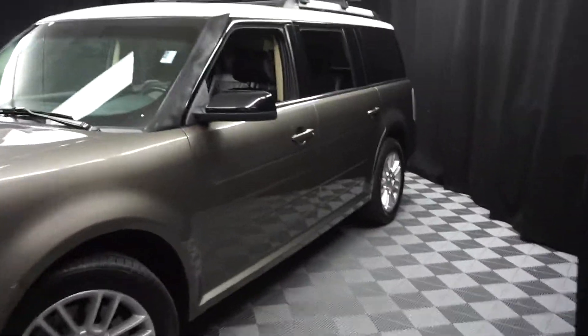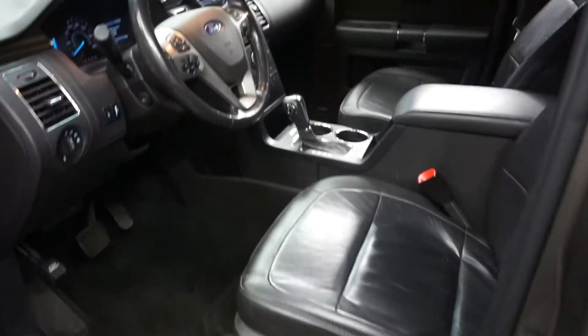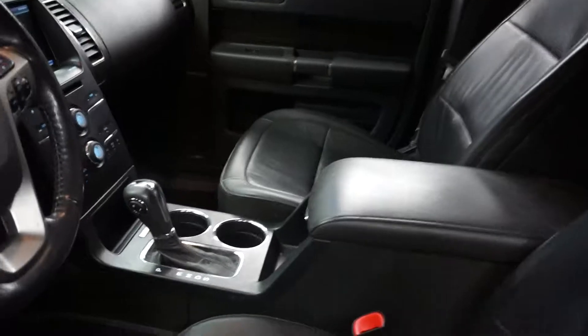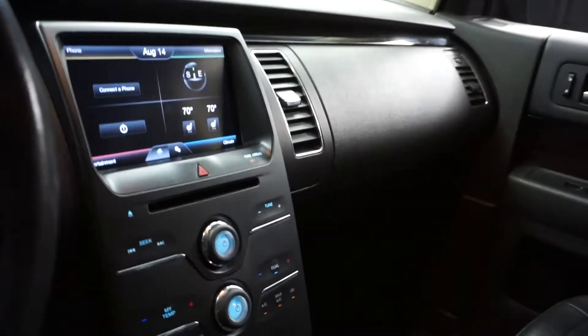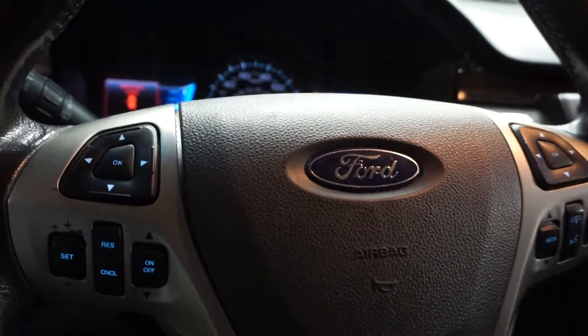All right, car shoppers, welcome back to Lexus of Wilmington. Just sat in our inventory, this 2013 Ford Flex. This one is gray. It's got black leather interior, power bucket seats, leather steering wheel. It's got 44,000 miles.